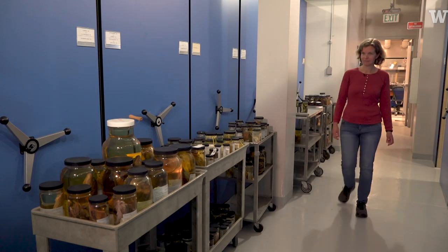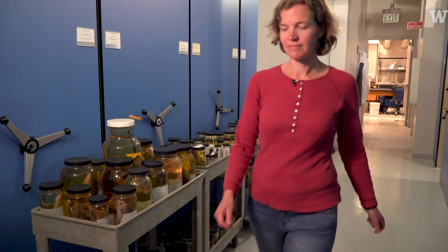My name is Katherine Mazlenikov. I'm the collections manager here for the University of Washington Fish Collection.